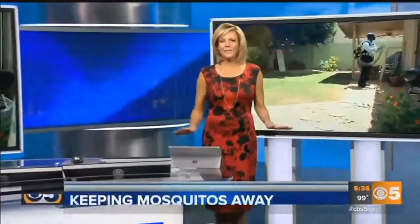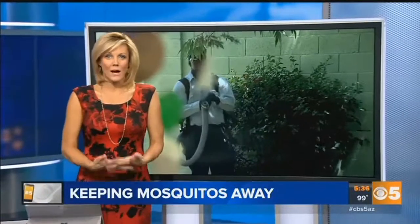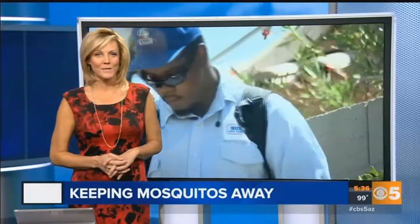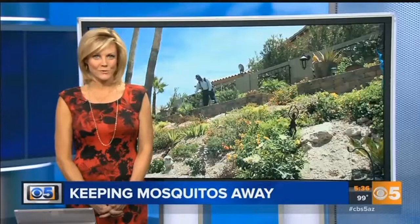All new at 5:30 — no one likes them. Pesky mosquitoes, they are buzzing all around the valley. They'll drive you crazy, but here's some good news: you can get rid of them. Tonight, Jason Berry shows us how a popular food item is being used to keep mosquitoes away.